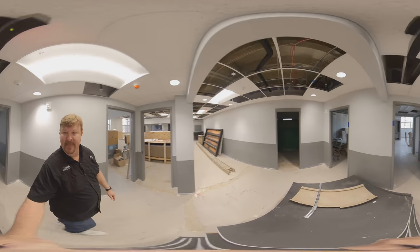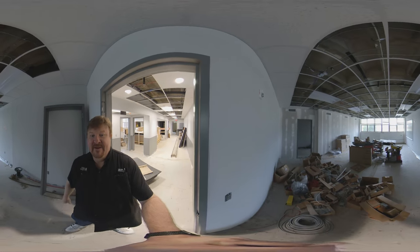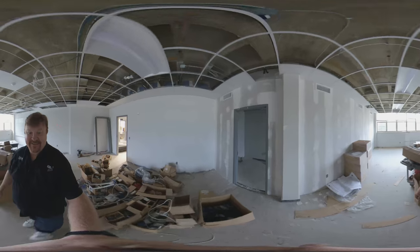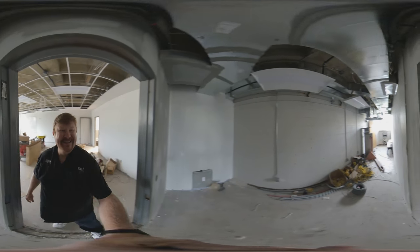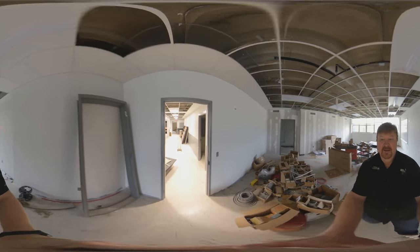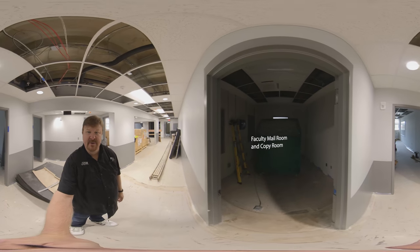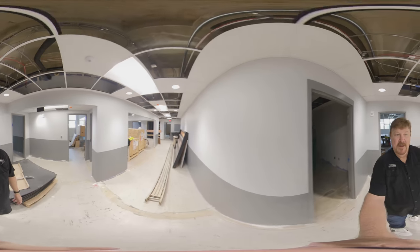Back in here used to be the choral library, and back there is where we used to store the marching band uniforms for the Marching Southerners back in the '80s — those of you from that era will remember coming into this little room to get your uniform. But now this has been turned into a classroom. Coming back out, this hallway is where the main office will be; this will be the faculty mail room and copy room where they'll have copiers and everything the faculty will need.